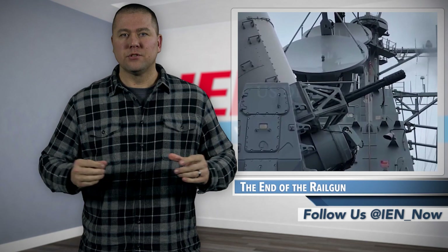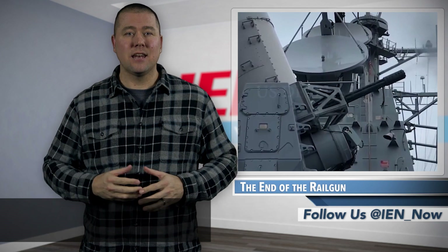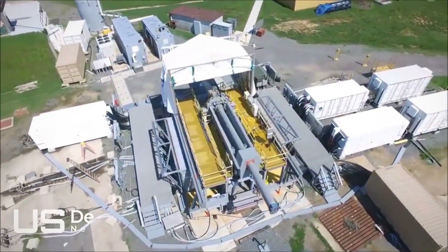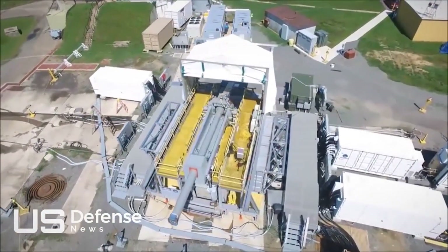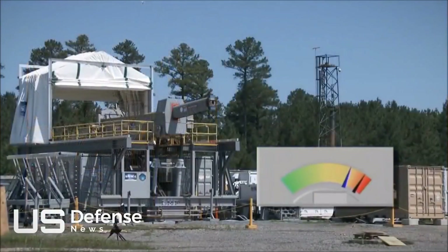About a year ago, we offered a report suggesting that the Office of Naval Research's work on hypervelocity projectile ammunition could signal the end of the highly celebrated railgun. Celebrated not for its accomplishments, but simply because the thought of an electromagnetic cannon firing 45-pound metal slugs at 4,500 miles per hour and melting targets up to 100 miles away is really cool.